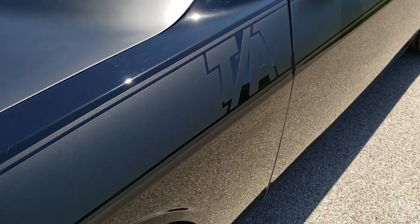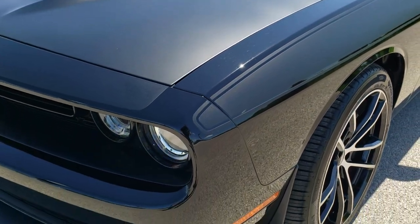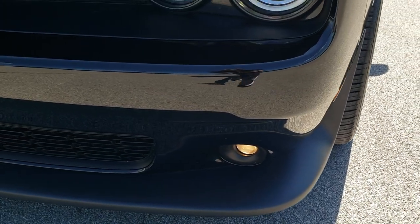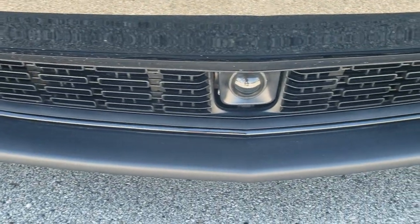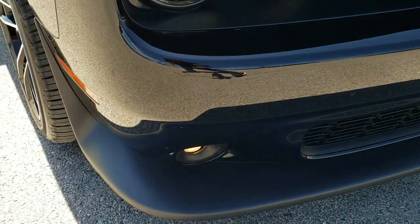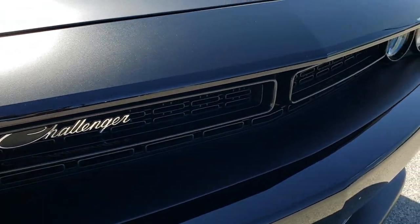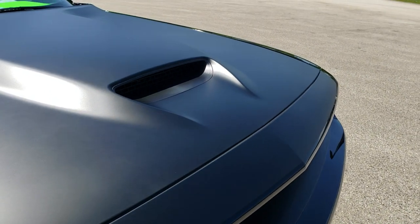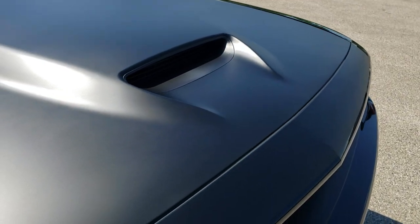TA stands for Trans Am, which Dodge raced in the Trans Am series in the 70s. The front bumper is in excellent condition — you can see it does have the adaptive cruise control right there, factory fog lights, HID headlamps, LED running lights, and that grille is a nice shape. That matte black decal goes over the front of the bumper there a little bit.